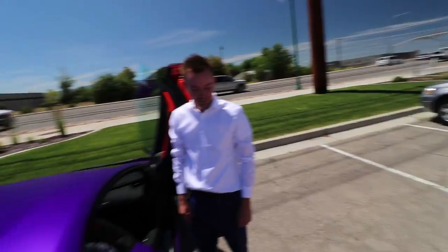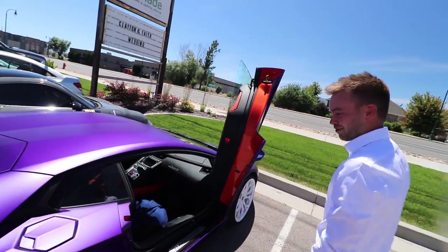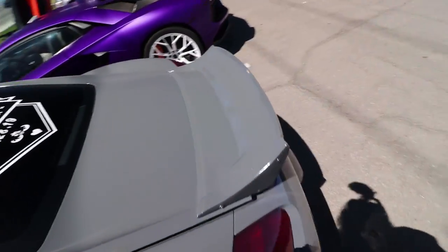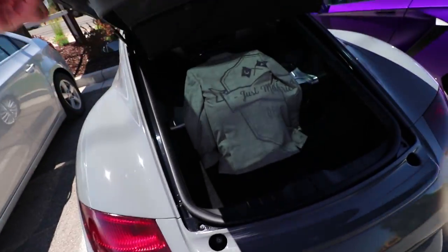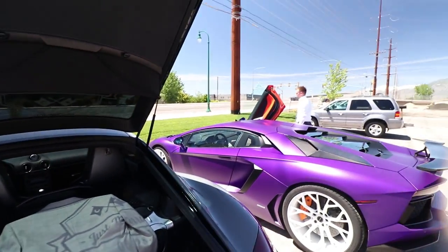Look who just showed up — I like the white wheels, it looks sick. White wheels, and you just need to wrap it purple with a carbon hood. Then we got my suit — I'm rocking a tan suit and all of my groomsmen are rocking blue suits. I think it's gonna be pretty cool.